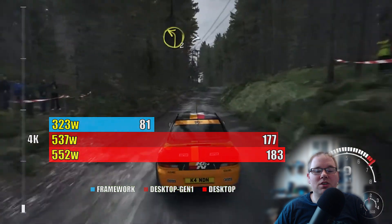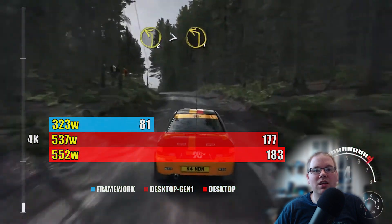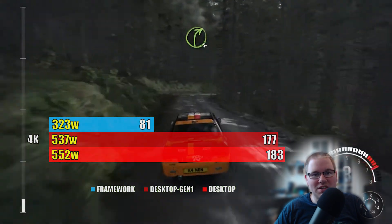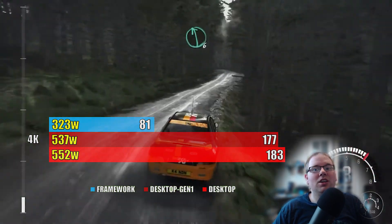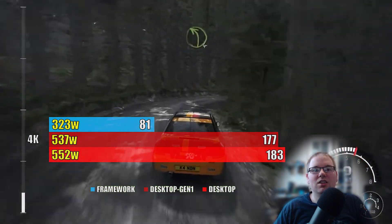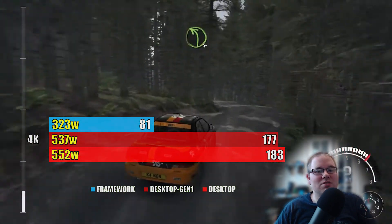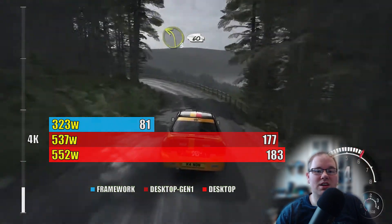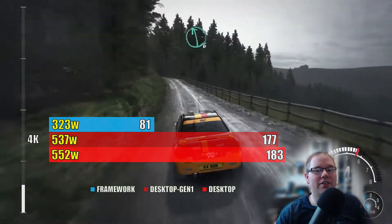The Dirt Rally benchmark loads up the CPU pretty heavily, and because we're CPU heavy, it means we're performance-gap heavy. The limited connection speed barely slowed down the desktop at all, so it really does come down to a slower CPU for Dirt Rally — it was loaded over 60% across all cores for the entirety of the test.